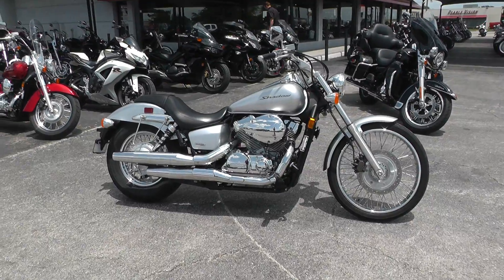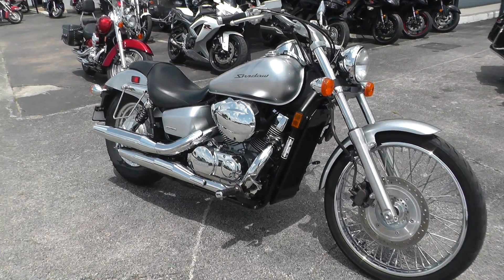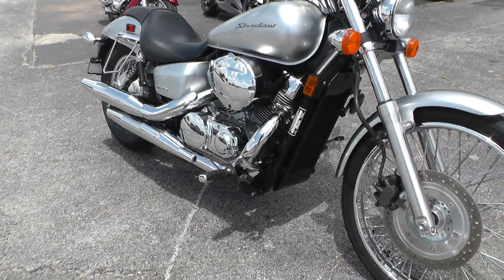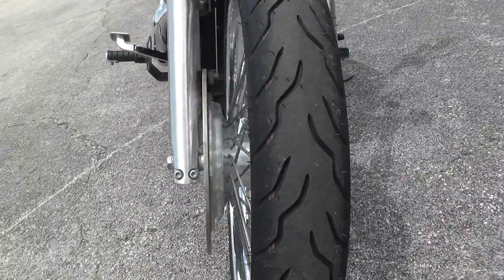It's a liquid-cooled 750cc V-twin with a 5-speed. This bike comes with forward mount foot controls. Got the 21-inch wheel up front with a brand new tire that we put on in our shop.